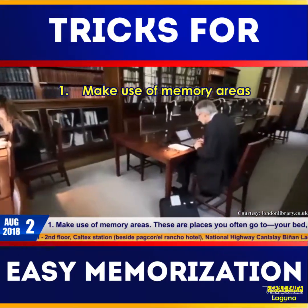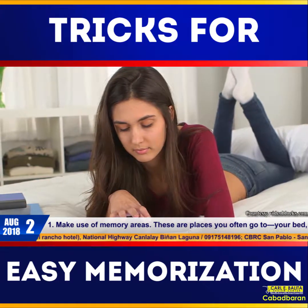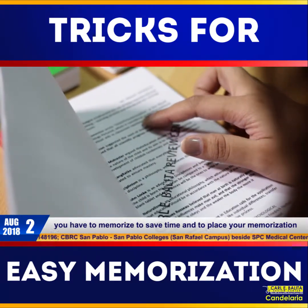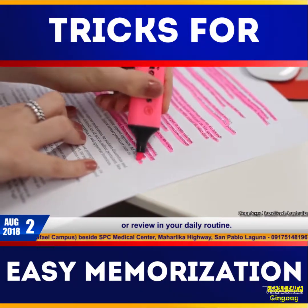Number one: make use of memory areas. These are places you often go to, like your bed, your desk, or the bathroom. Make use of those spots by putting up things you have to memorize, to save time and to place your memorization or review in your daily routine.